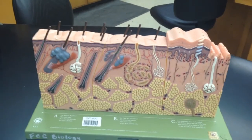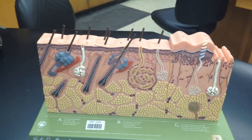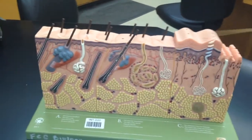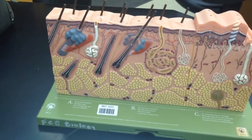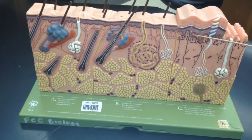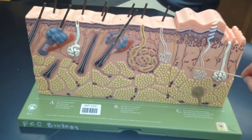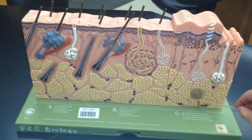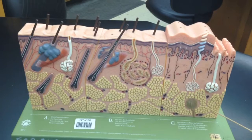This is the integumentary system. Here's a cross-section of skin. Here's your epidermis, which is your cutaneous membrane. Here's your dermis, which is divided into two layers. The papillary layer is closer to the surface and the reticular layer is in the middle. There's also the subcutaneous layer, which is super deep — it's also called the hypodermis.